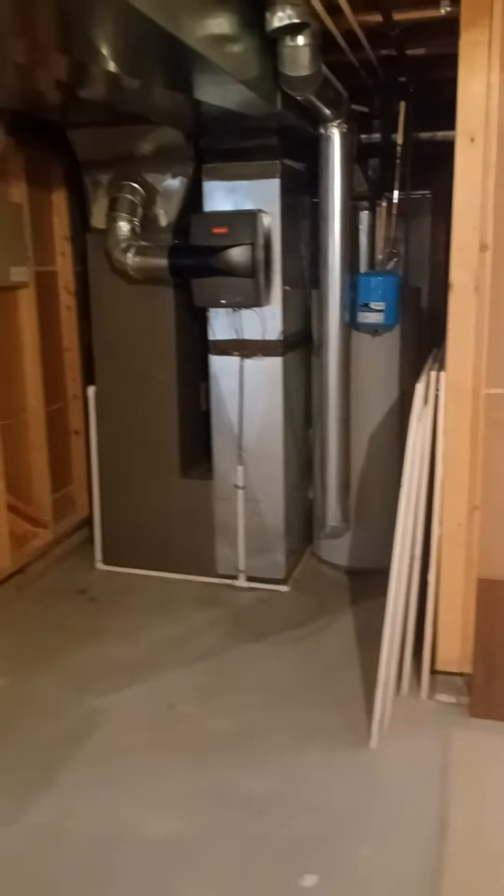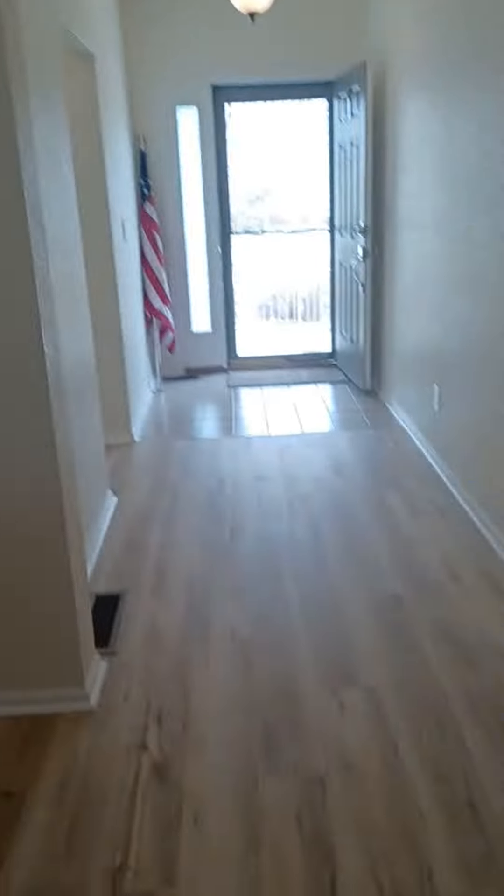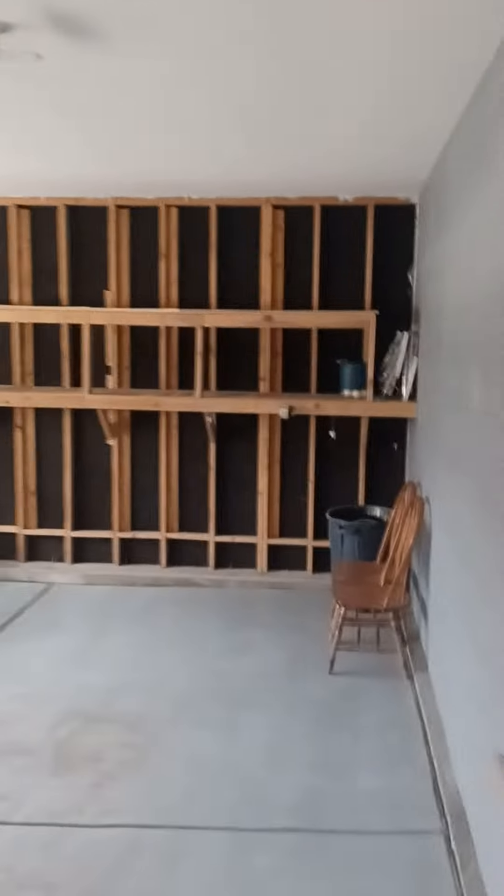The furnace and hot water heater are less than two years old. Now I will go upstairs and quickly show you the two-car garage, which is right here off the kitchen area. There's plenty of storage over there.